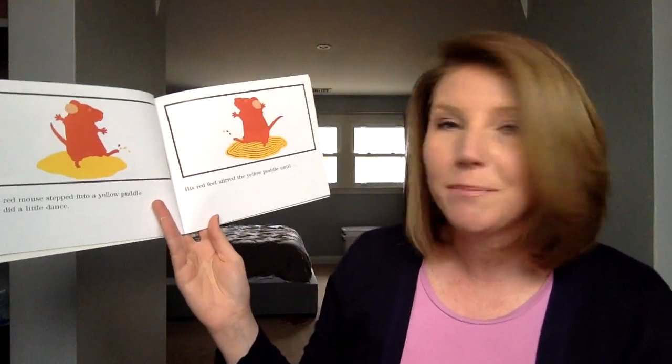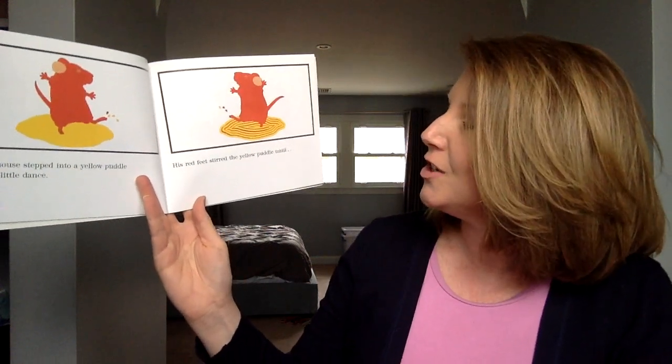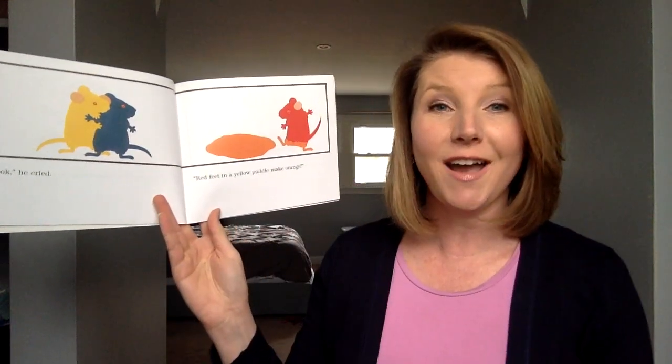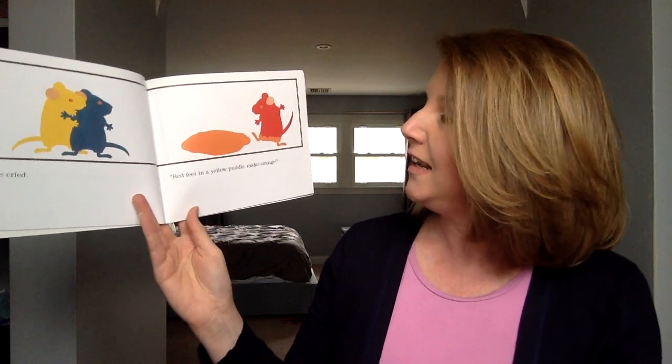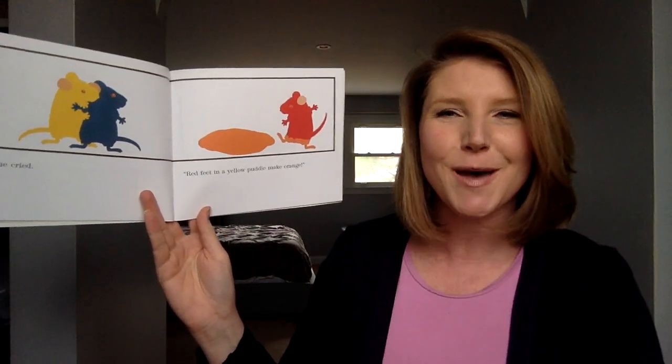The red mouse stepped into a yellow puddle and did a little dance. His feet stirred the yellow puddle until... "Look!" he cried. "Red feet in a yellow puddle make orange." Finger on your nose if you knew that one already.